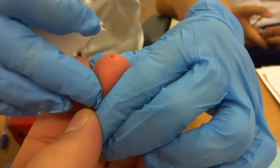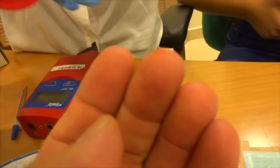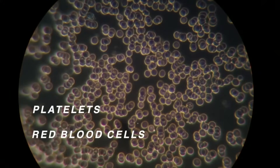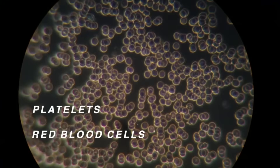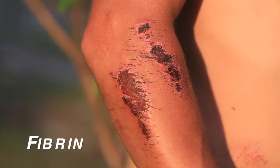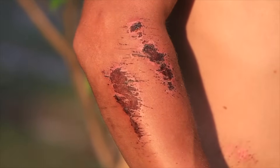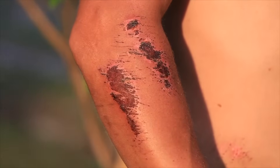As soon as a person starts to bleed, platelets begin to come together to form a plug that helps reduce blood loss. Platelets also release a variety of chemicals that react with proteins to create a chemical called fibrin. Fibrin leaves a net across the wound in the blood vessel and traps the blood cells. Eventually a blood clot forms. A scab is a dried blood clot on the skin surface.